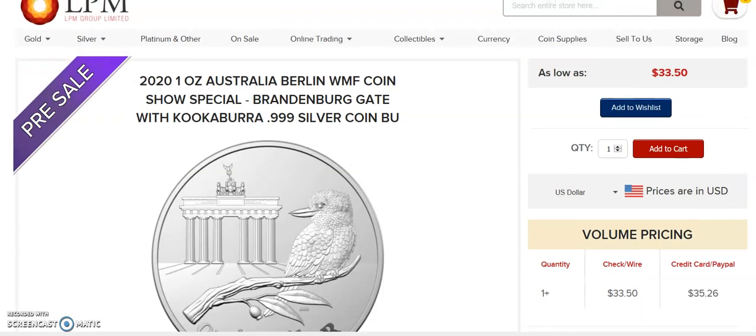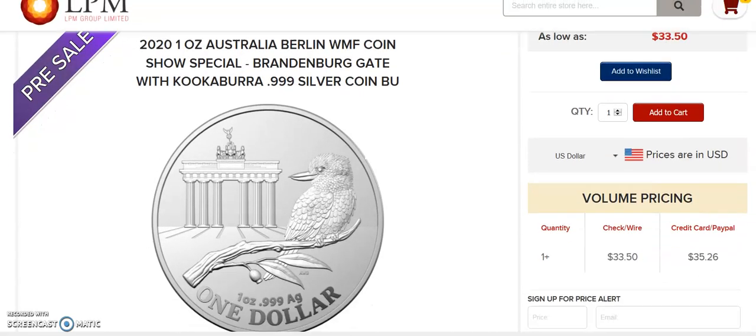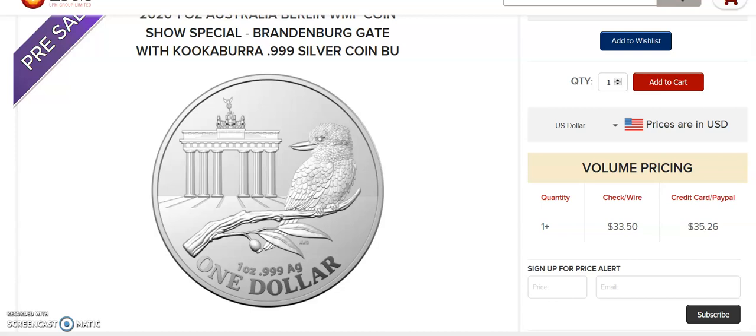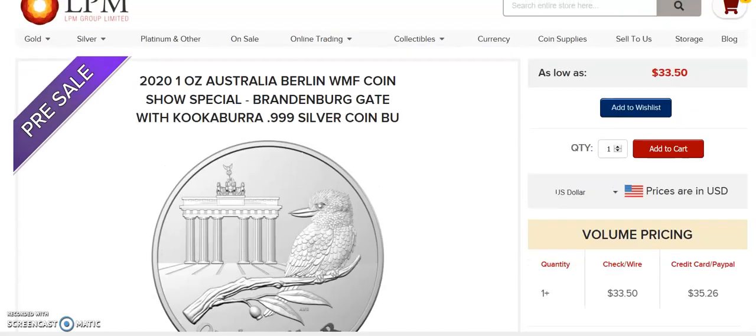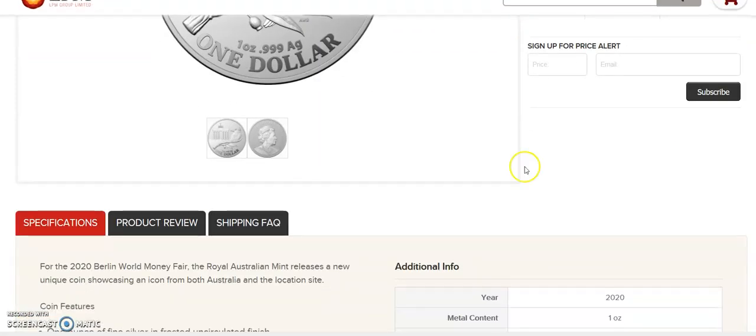We are looking at LPM. I have not found this coin available anywhere else. I don't believe the pre-sale has even started yet, but this is available for $33.50 USD — credit card or PayPal — with 3,526 available from LPM.